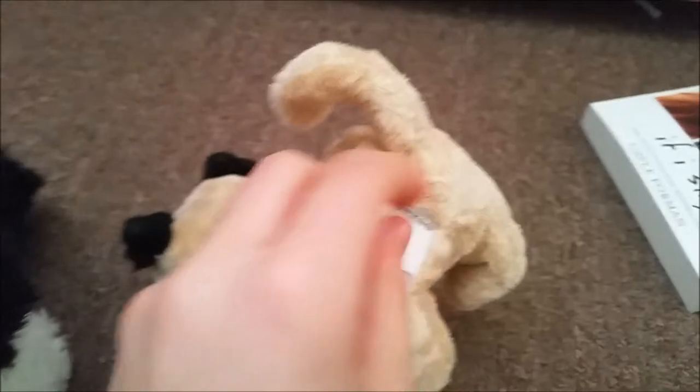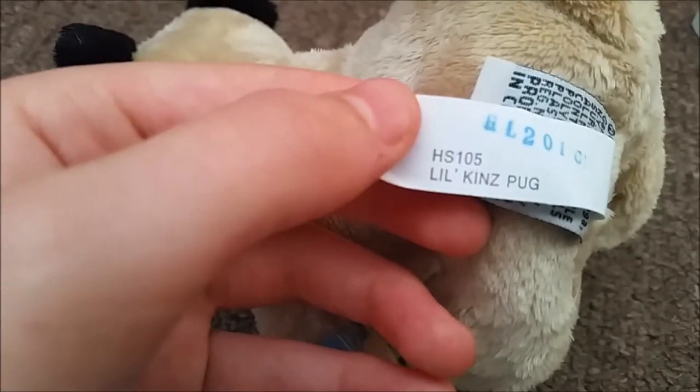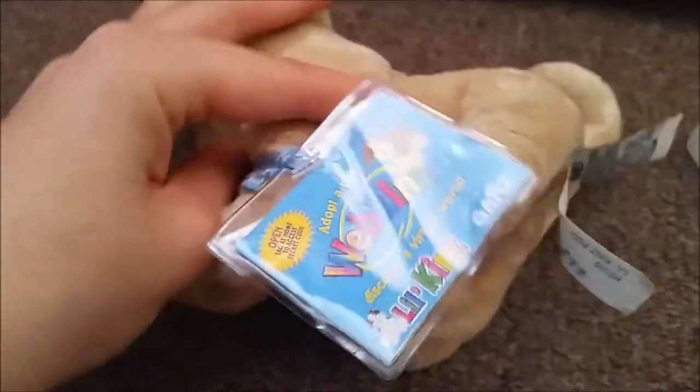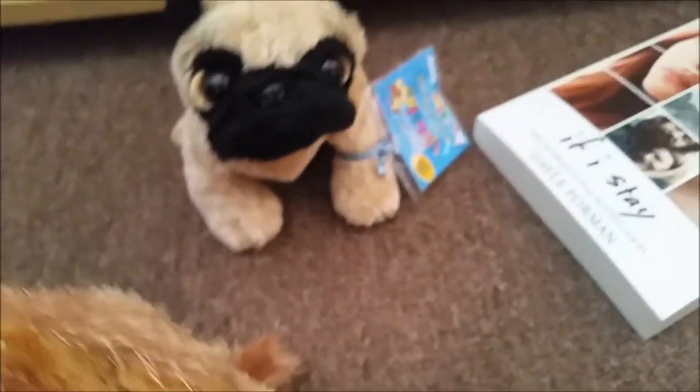This is the Webkinz I got for my friend — it's a Little Kins Pug, and I'm going to give it to her like I said. That's a code on the tag, and I think this might be a first edition — I'm not sure, so you guys can comment below and let me know if it is, because those are rare. So that's what she's getting.